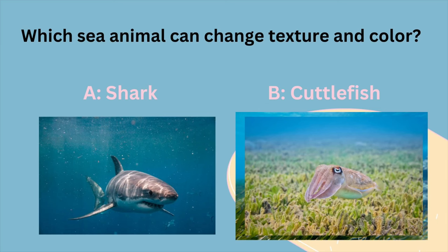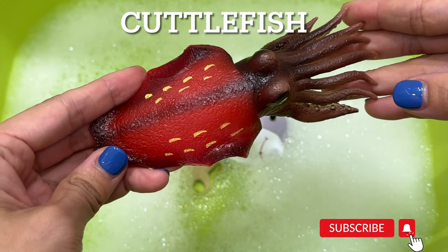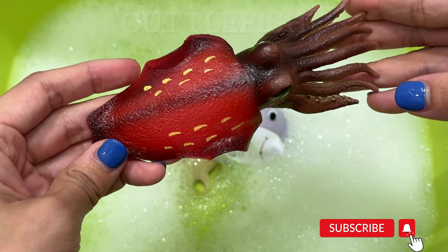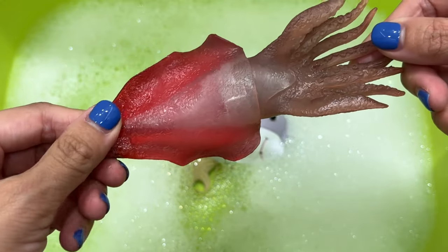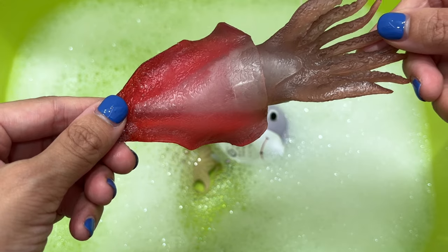Which sea animal can change texture and color? Is it A, a shark, or B, a cuttlefish? It's a cuttlefish. Cuttlefish can change their color and texture quickly. These color changes are used for inter- and intraspecific communication as well as camouflage.